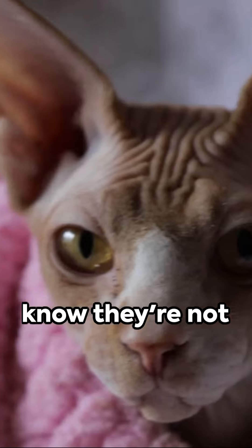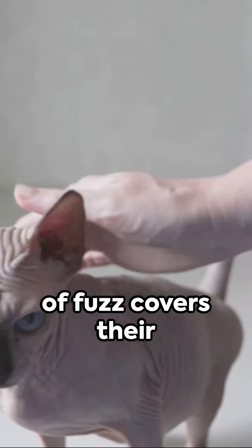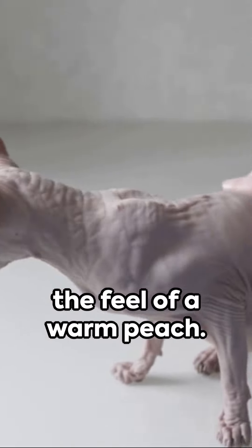And finally, did you know they're not truly bald? That's right — a fine layer of fuzz covers their bodies, giving them the feel of a warm peach.